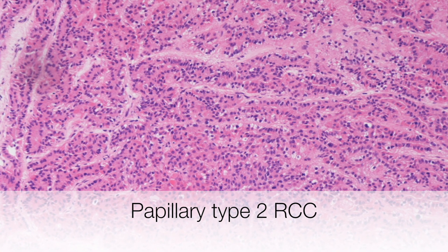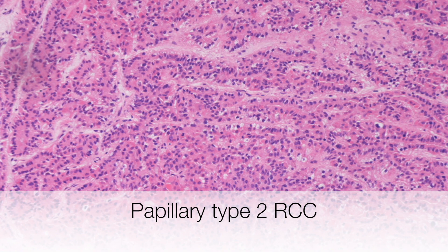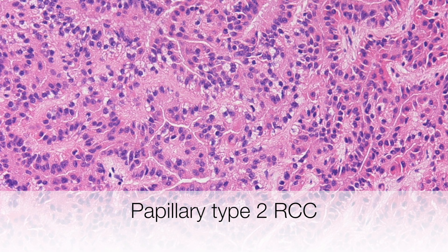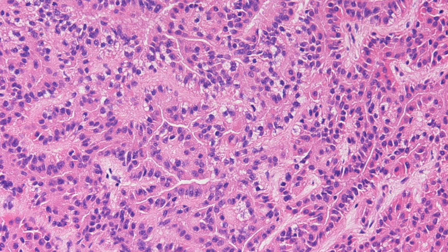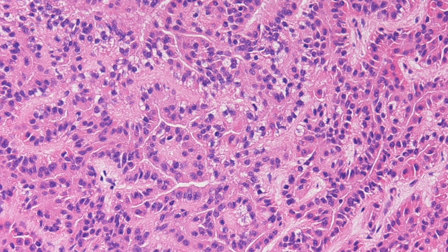This is a type 2 papillary RCC. The nuclei are larger than in type 1, they are also pseudo-stratified in areas, and the cytoplasm is more abundant and pink staining.